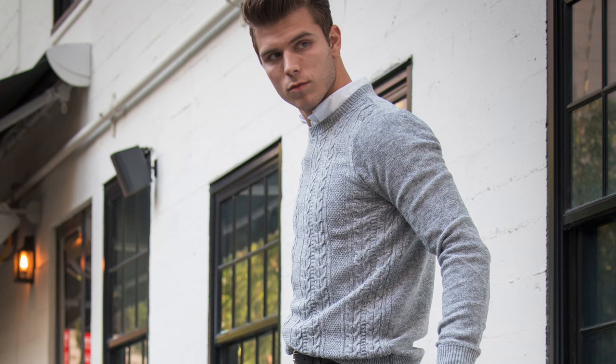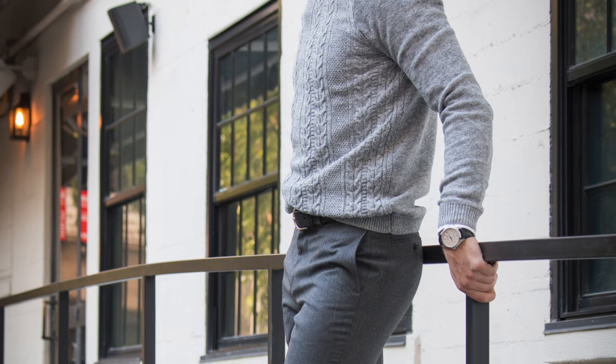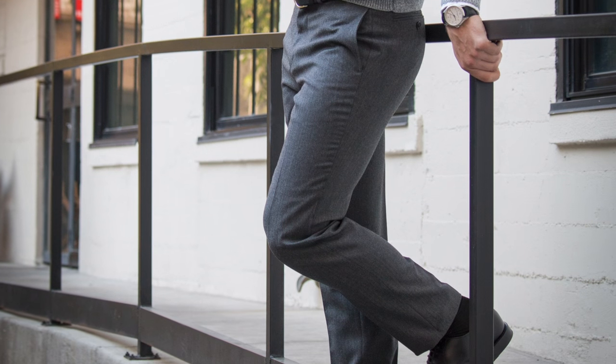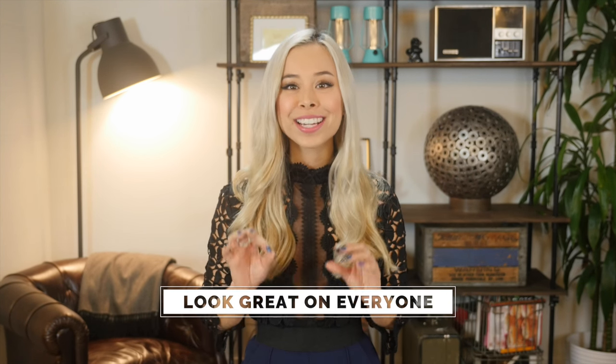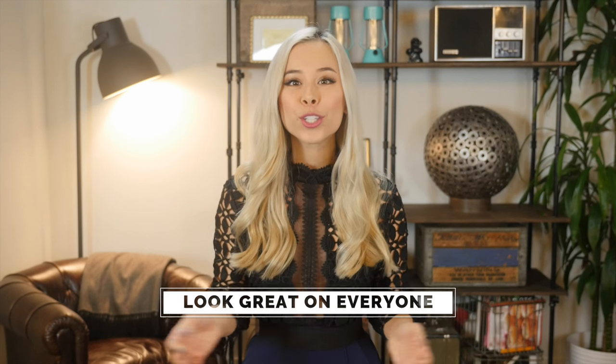Wool trousers, dress pants, slacks — whatever you want to call them, I'm going to call them wool trousers from this point forward. They are an essential item because they are the perfect middle ground between casual pants like jeans and chinos and a suit. They're also great because they look amazing on every single body type, whether you're big and tall or short and slim.